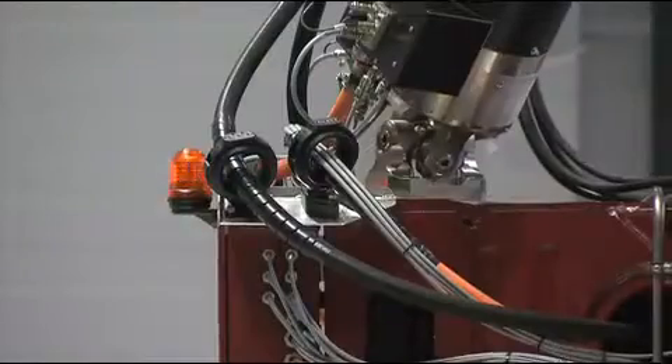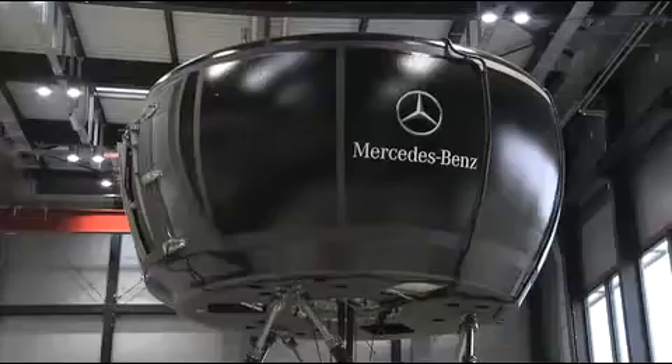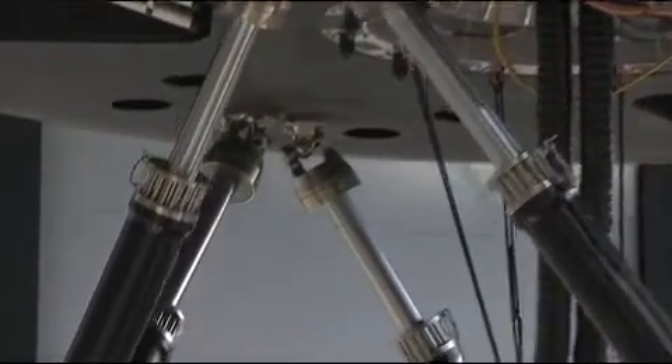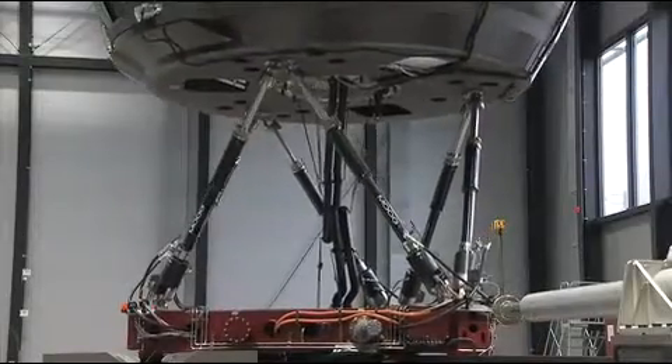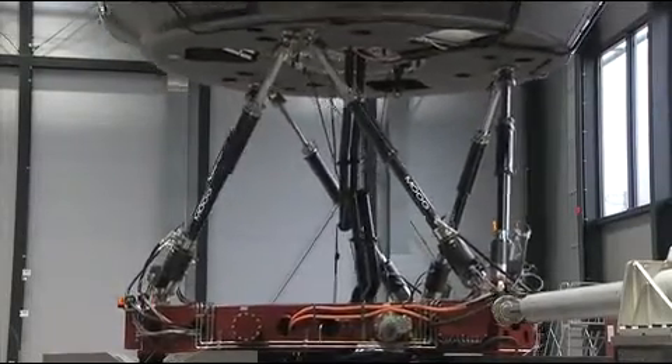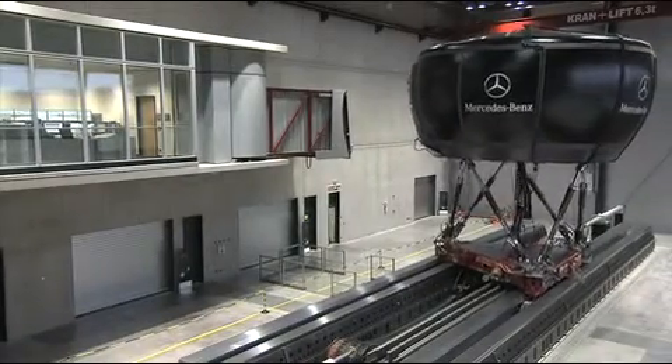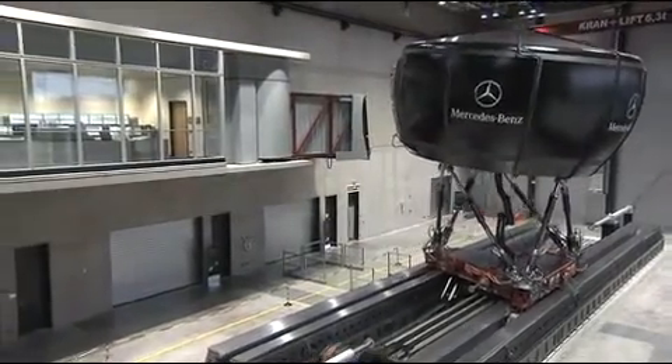The Stuttgart automaker invested 160 million euros — approximately 220 million U.S. dollars — in the expansion of its new technology center with the driving simulator at its heart. This investment, once more, underscores Mercedes-Benz's commitment to research and development.